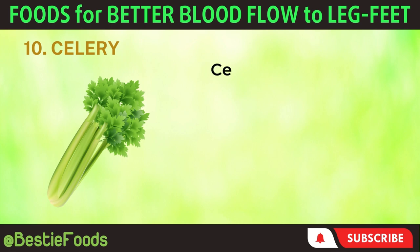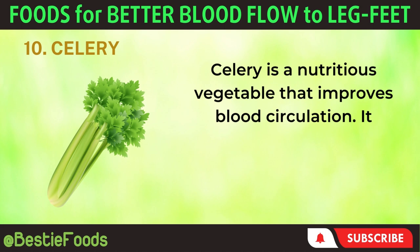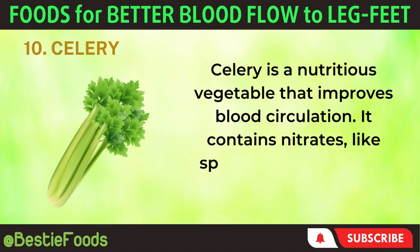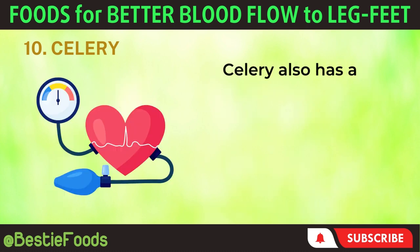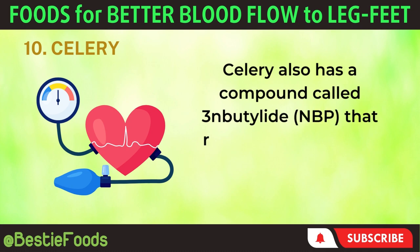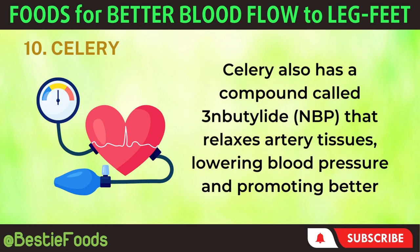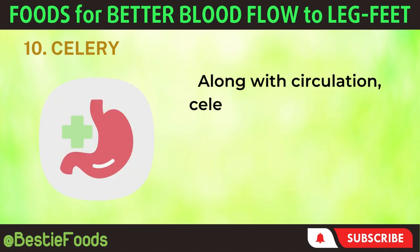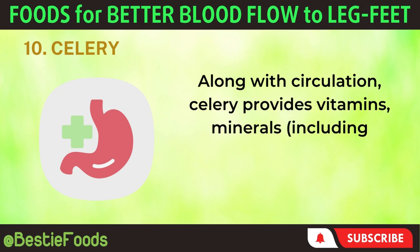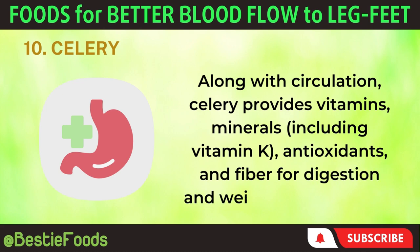10. Celery. Celery is a nutritious vegetable that improves blood circulation. It contains nitrates, like spinach, which convert into nitric oxide, widening blood vessels. Celery also has a compound called 3-N-butylphthalide (NBP) that relaxes artery tissues, lowering blood pressure and promoting better blood flow. Along with circulation, celery provides vitamins and minerals including vitamin K, antioxidants, and fiber for digestion and weight management.